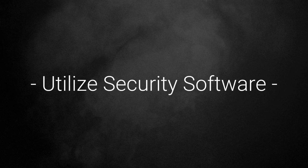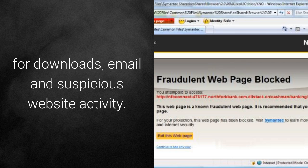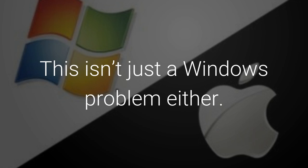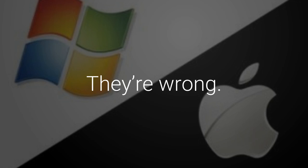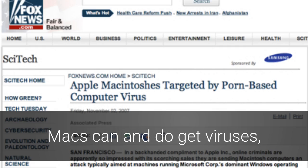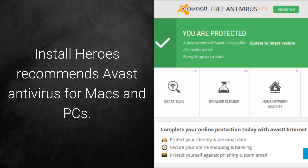Utilize security software. Antivirus software offers real-time protection for downloads, emails, and suspicious website activity. Viruses aren't just a Windows problem either. People often think that Macs cannot get viruses — they're wrong. Macs can and do get viruses, but at a substantially lower rate of occurrence than Windows machines. Install Heroes recommends Avast antivirus for Macs and PCs.